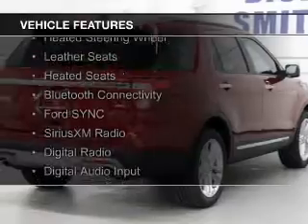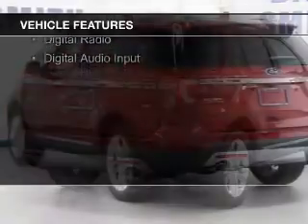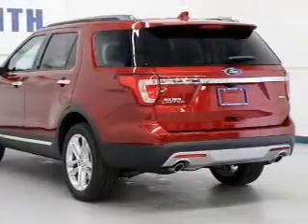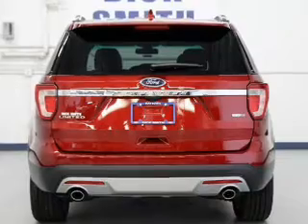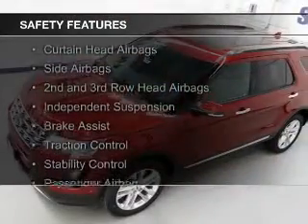electric trunk, heated steering wheel, leather seats, heated seats, Bluetooth connectivity, Ford Sync, voice activation, Sirius XM satellite radio, digital radio, and digital audio input. Safety was made a priority with these features.